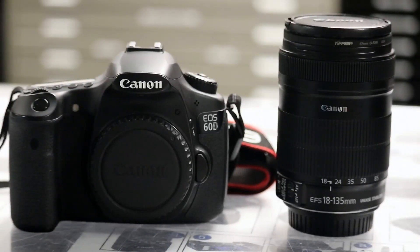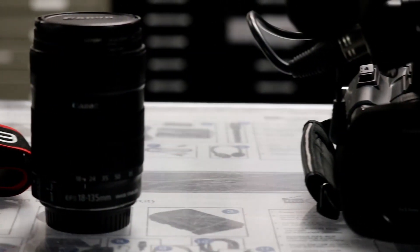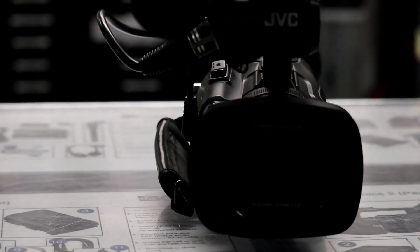What cameras are there? We have a plethora of cameras to offer. We have JVCs for beginner classes, we have Canon 60Ds, 70Ds, and then we have Sony NX5Us and 360 cameras as well.